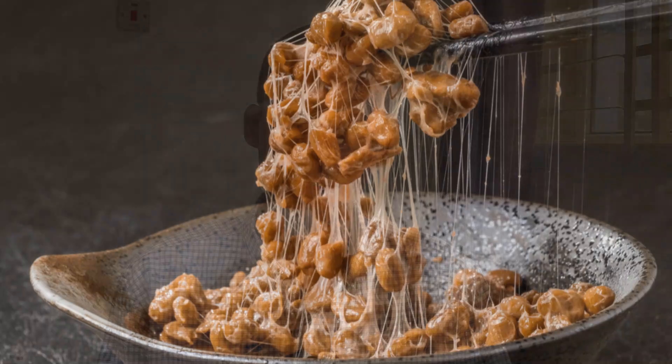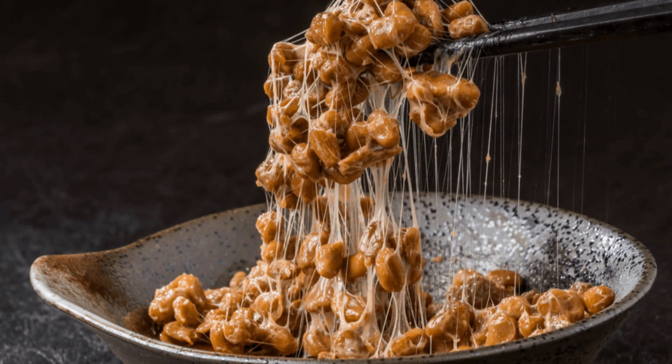The best meal you can eat to help clean out your arteries is natto. Natto is a Japanese meal made from fermented soybeans and it's one of the greatest sources of vitamin K2 — specifically the high-quality MK7 form. Aside from vitamin K2, it's also a great source of vitamin E, B vitamins, and vitamin C, as well as other essential nutrients.